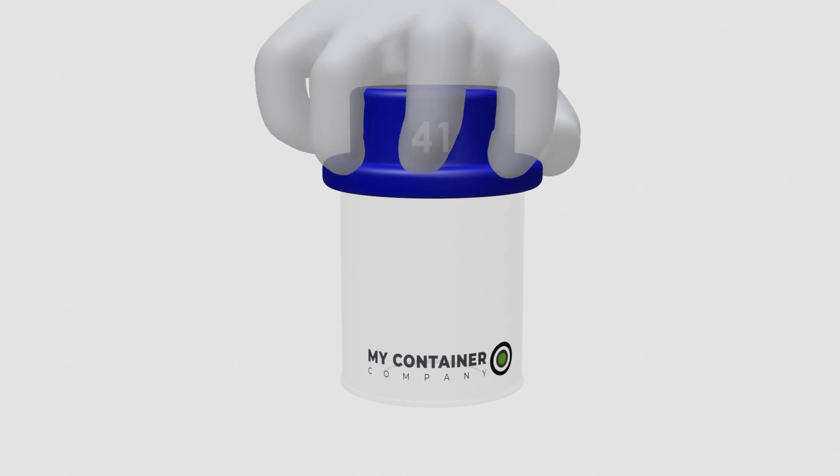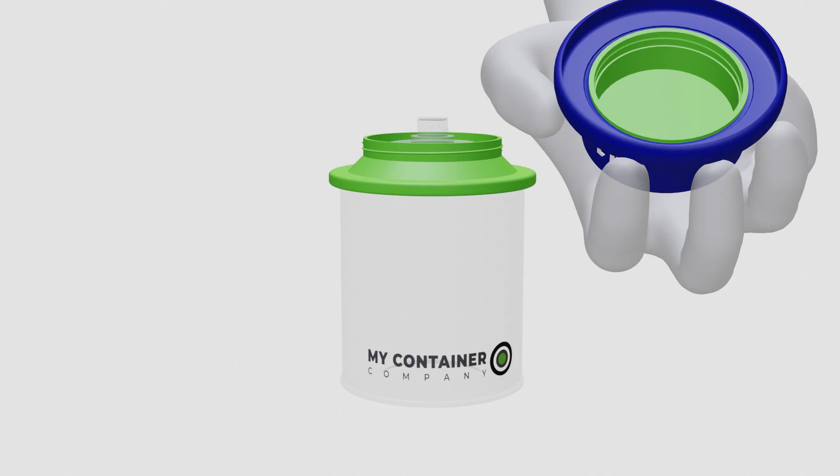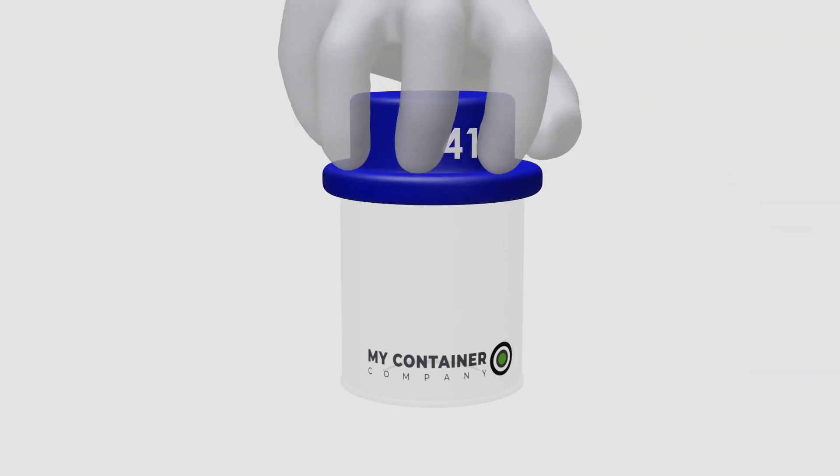Design 41 is one of our favorites. Push down the top to release. It's a nice combination of style and security.